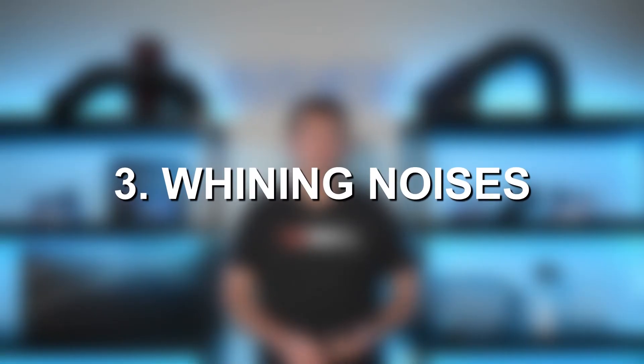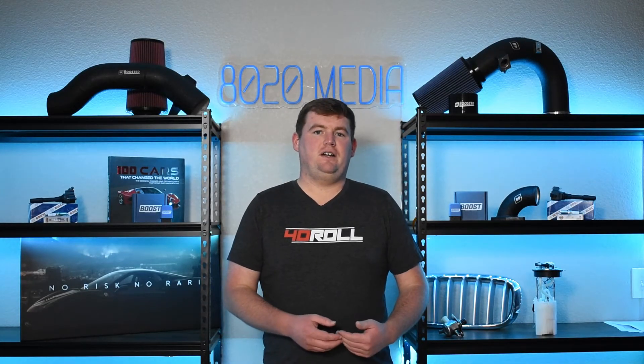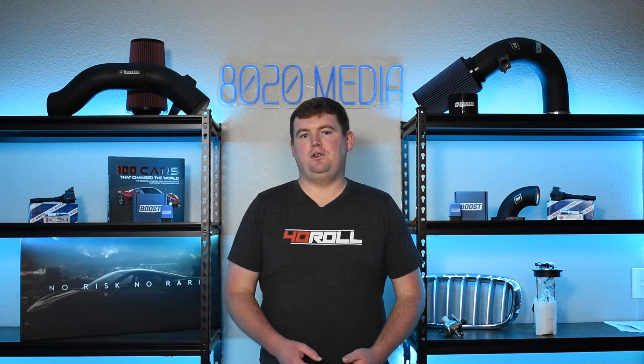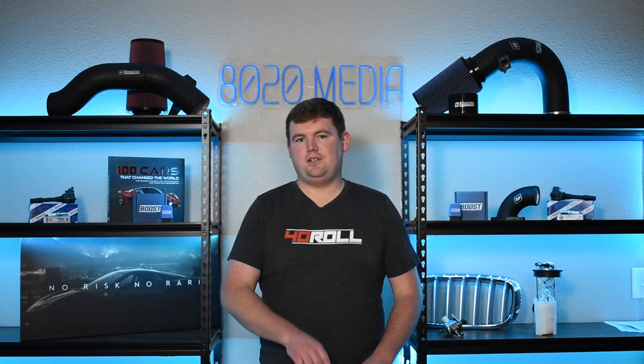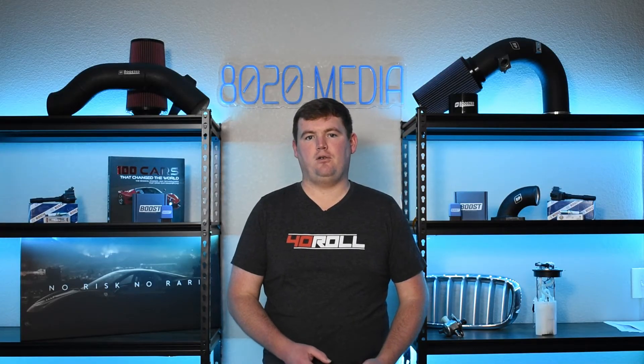For symptom number three, we have whining noises. As turbos begin failing, they will often create a very high-pitched whining sound — it can sound a bit like a whistle or a high-pitched siren. If you're hearing that whining sound, especially alongside a couple of these other symptoms, that can be a dead giveaway that you have a turbo failure at hand. As with the other symptoms, that whining or siren-like sound will become louder and more noticeable as the turbocharger failure continues progressing.